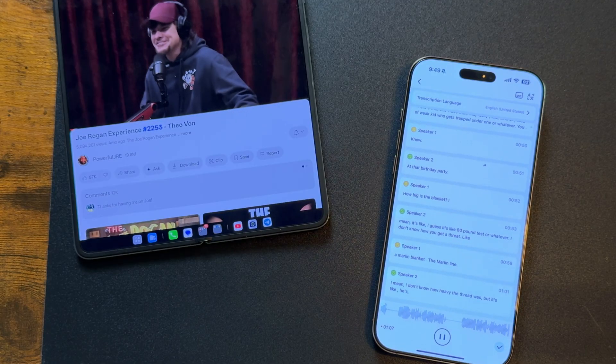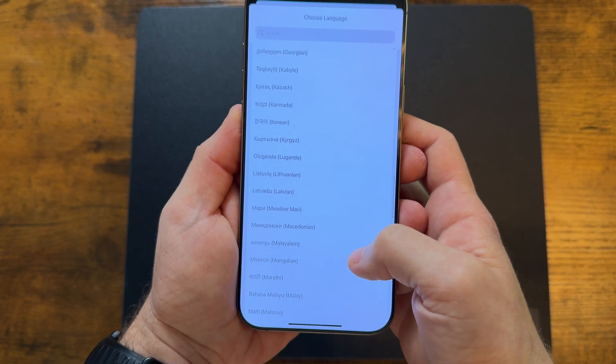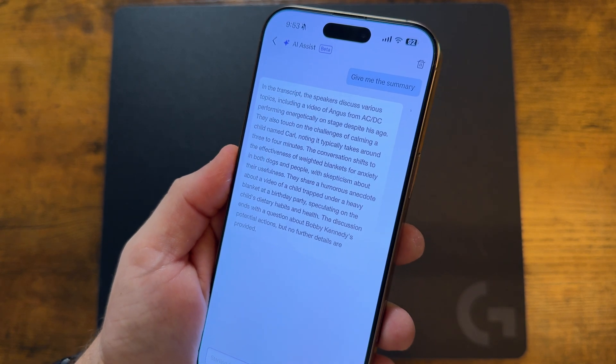It can transcribe meetings in real-time with speaker separation. It supports over 74 languages with up to 99.8% transcription accuracy. It also generates summaries, Q&As, and even follow-up tasks.